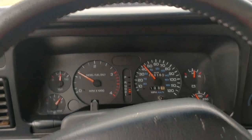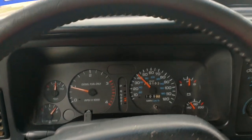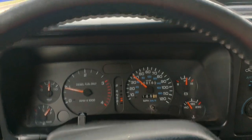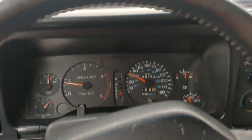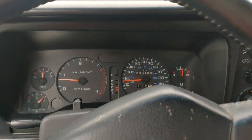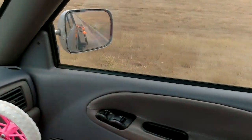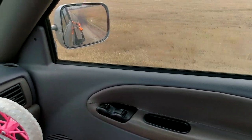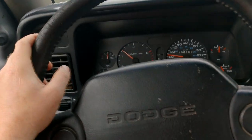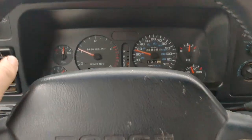I don't think it would work that great for racing because it loads up so much off idle. And at stoplights, you've got to be careful if the fuel plate and stuff is turned up. If you really get into it, it loads up pretty good until the turbo starts to spool up.